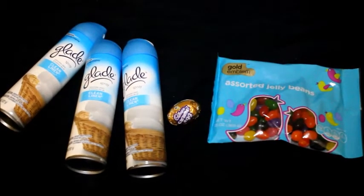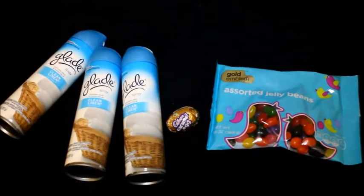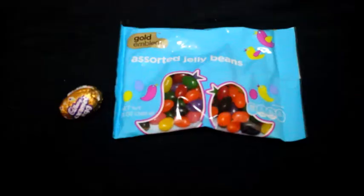I went to CVS and my total today was 45 cents. Now if I hadn't used my other Glade coupons I would have gotten everything for free, so let's do this really quick. I've written it down.